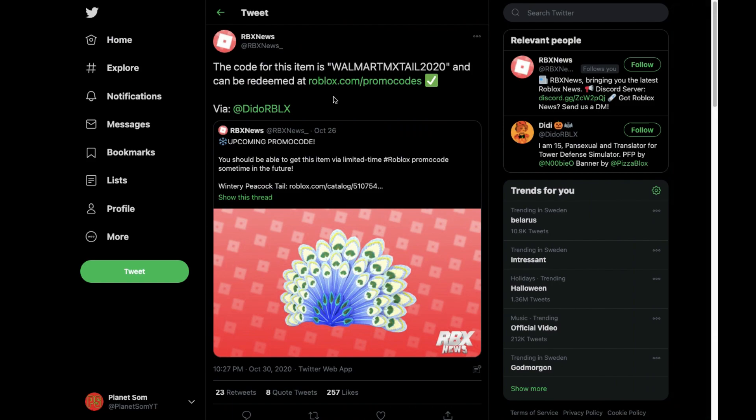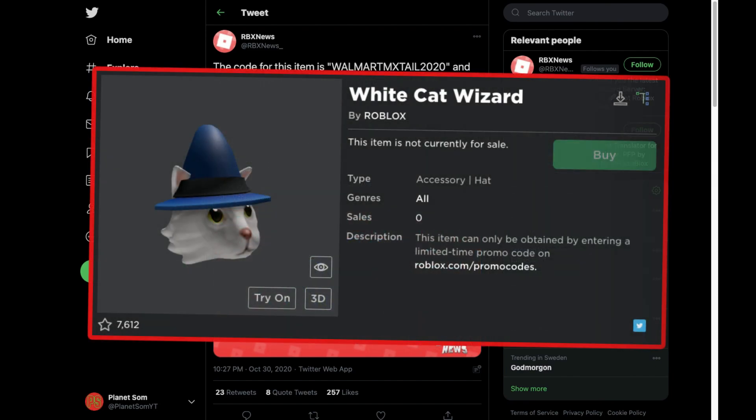That's pretty much all the information we have because there was only one promo code. I think there is still one promo code that has to come out, which is like the Wintry Cat something. I did actually make a video about that being leaked too — that is worth checking out because that promo code isn't out yet. You can go ahead and check that out in the description down below.